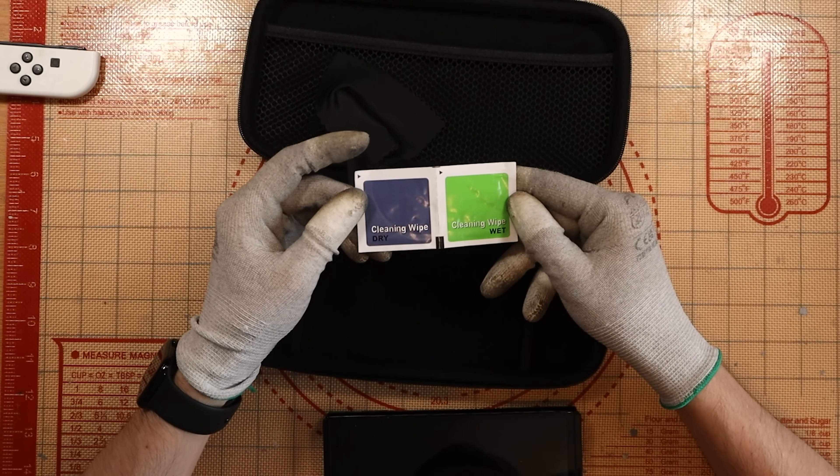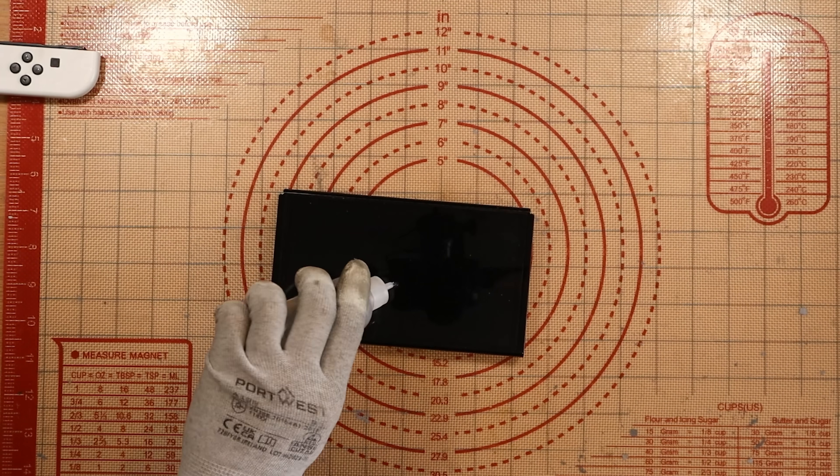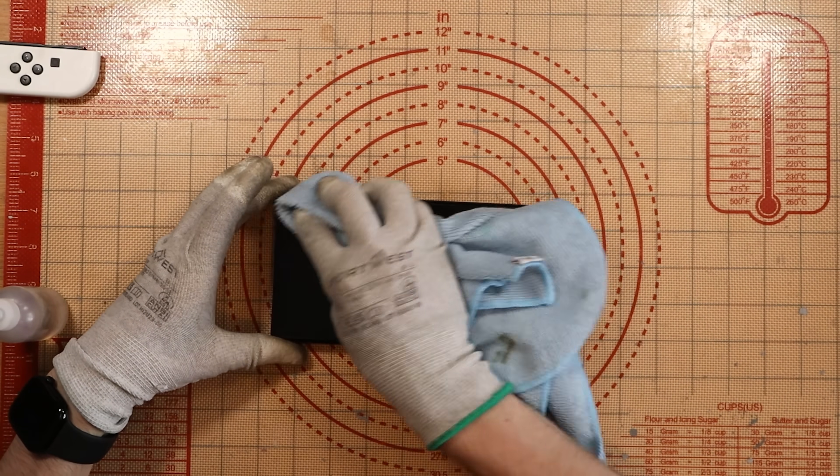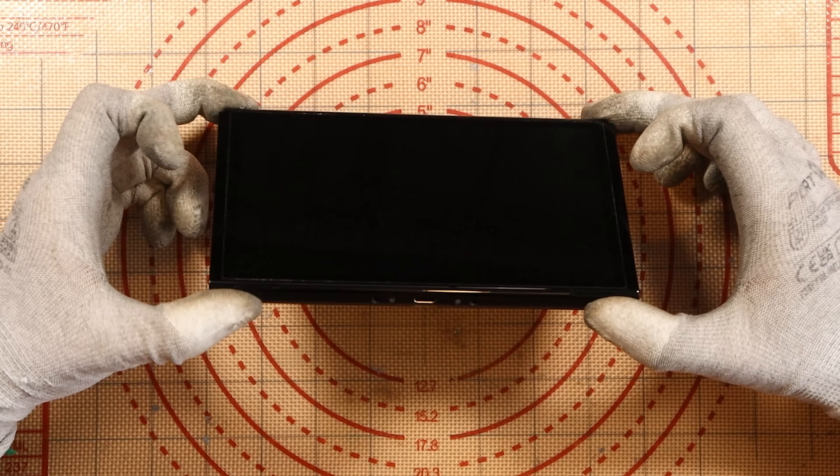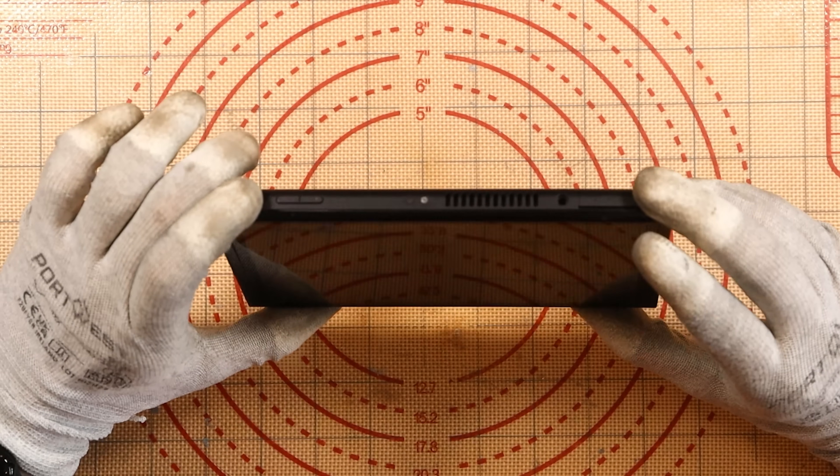They included a cleaning wipe as well — jubbly. However, nothing beats IPA and a good old microfibre cloth. Looking at the listing, it just says it's missing a controller and it's not charging. That's it. So we have a no-power OLED.